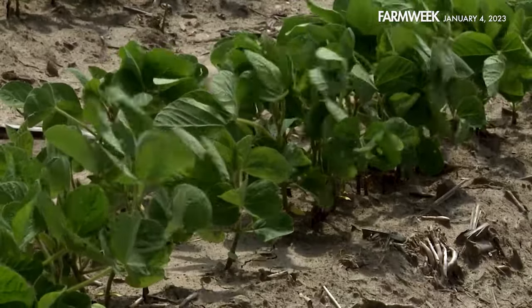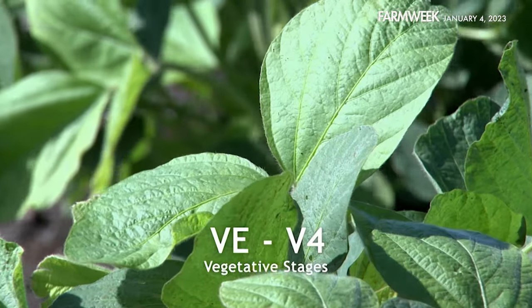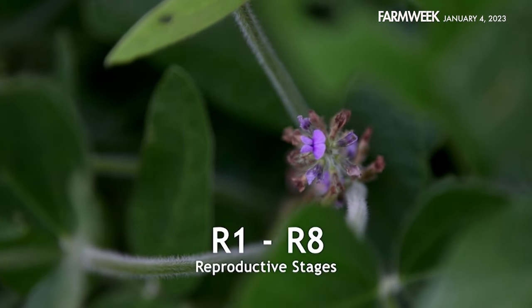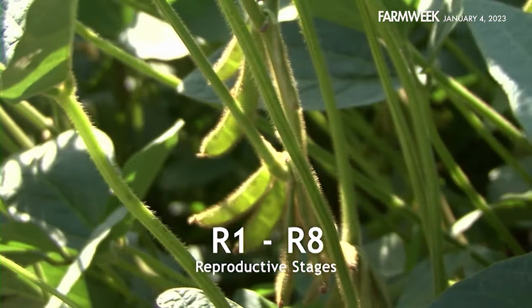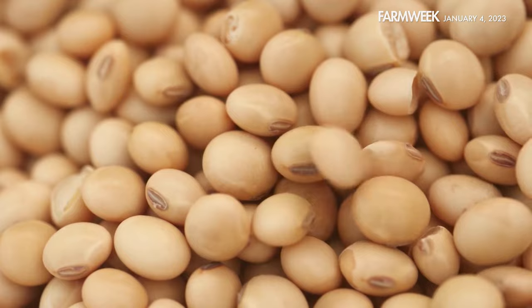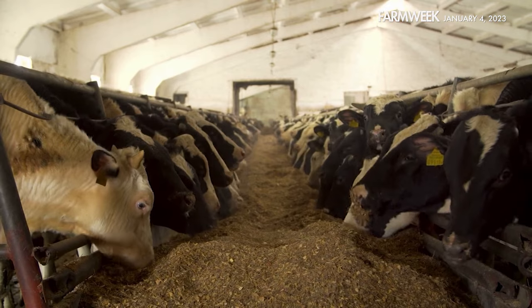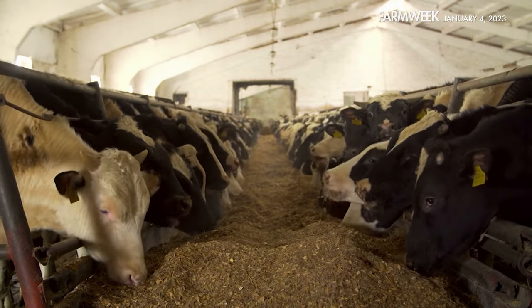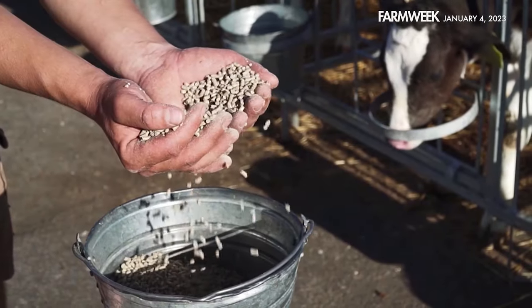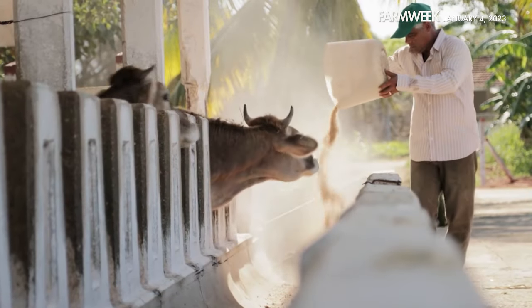Soybeans have several growth stages that experts normally refer to. The vegetative stages, VE through V4, are essentially the plant's youth. The reproductive stages, R1 through R8, take the plant from flowering to growing pods to harvest. Soybeans have a high protein count, which makes them an excellent food source both for us and for animals. The main use of soybeans today is likely livestock and poultry feed. When they're processed, it's either done in the form of meal or oil, and most of the meal is used for animal food.